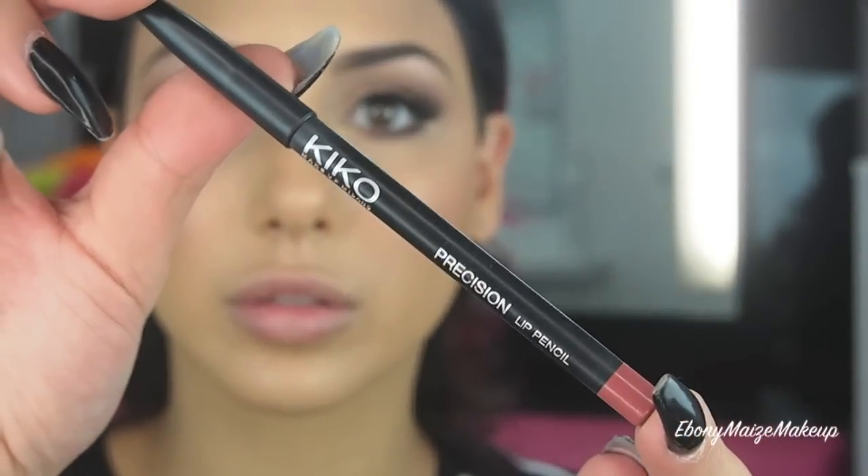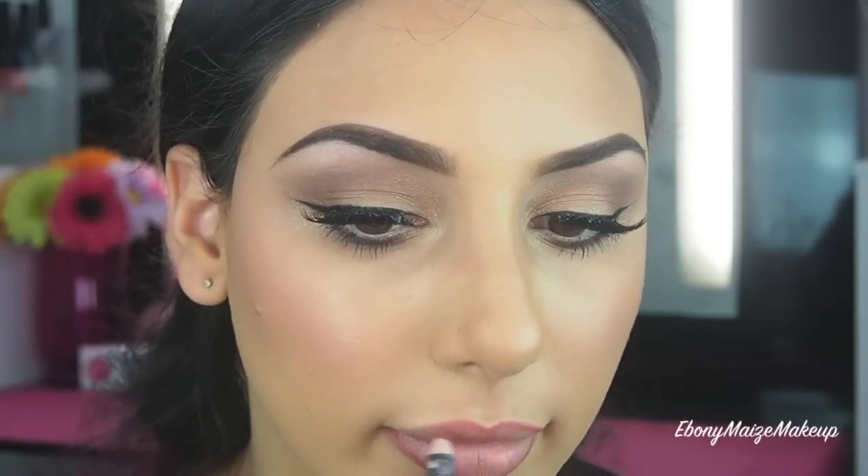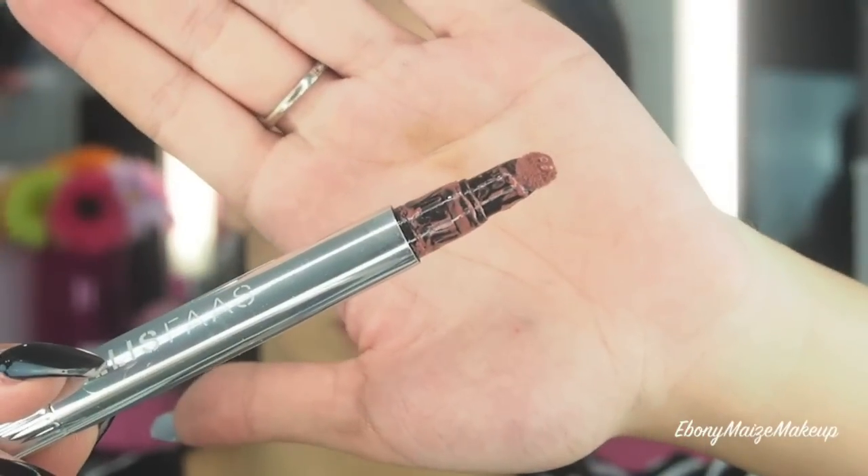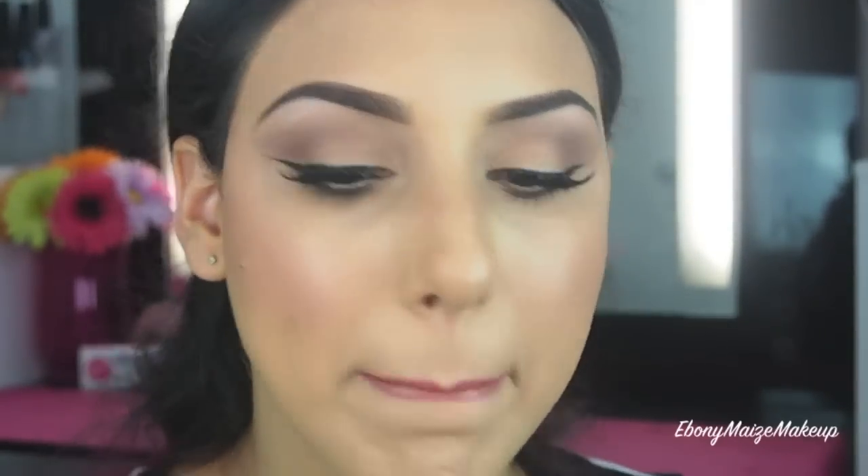For lip liner today, I'm using my Kiko Lip Liner in 311. Taking one of my absolute favourite lip products at the moment — it's by Ellis Faas, I hope that's how you pronounce it — it's shade L409. It's an absolute must; I got it from Mecca and I really suggest you guys go and grab one.